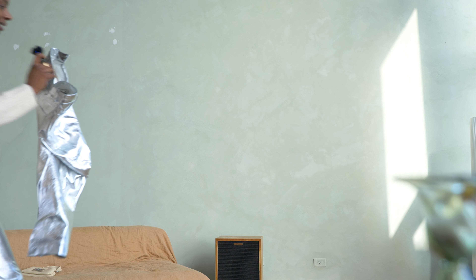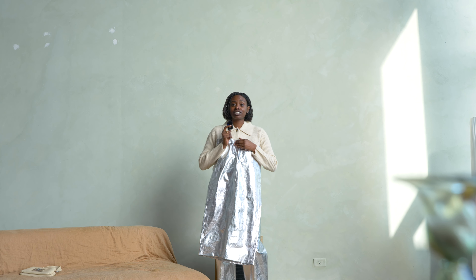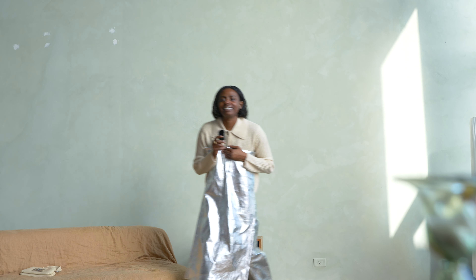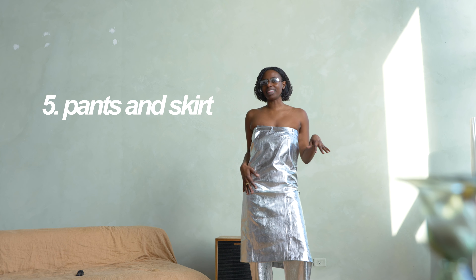I have this silver skirt too — I don't love it either and I don't have anything to style it with, so I don't think I'm going to style it in this video. Actually, you know what, I'm gonna try and style this as a top with these silver pants. I don't know what's going on because I do in fact like the skirt and the pants — I think they were just out of my comfort zone. Let's style them in the next clip.